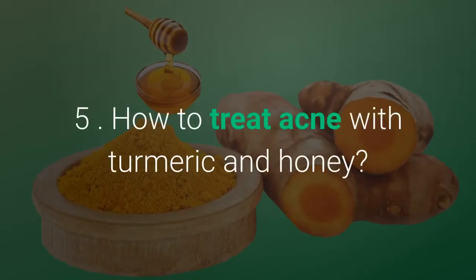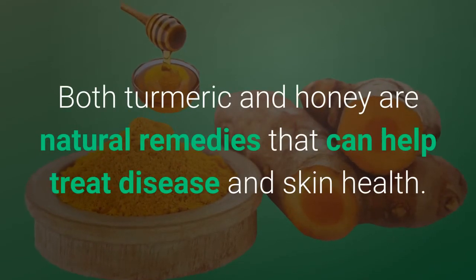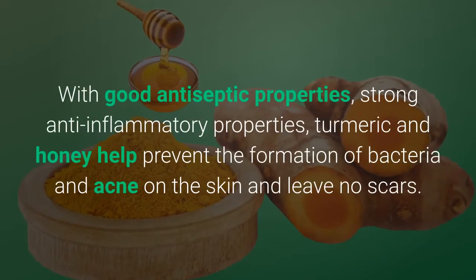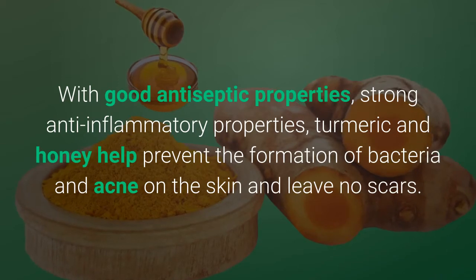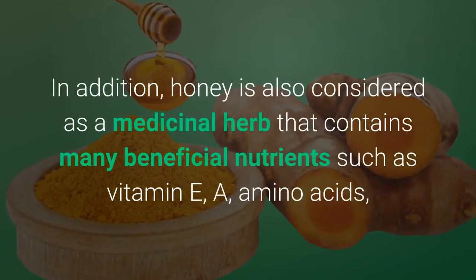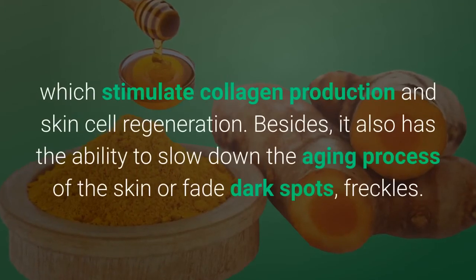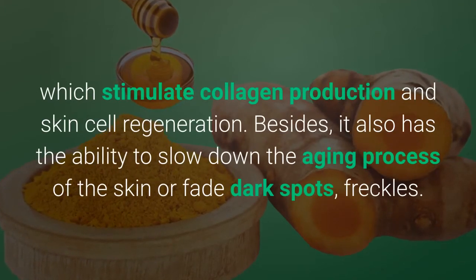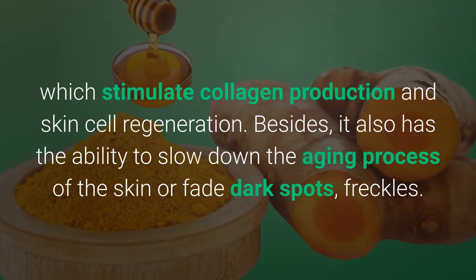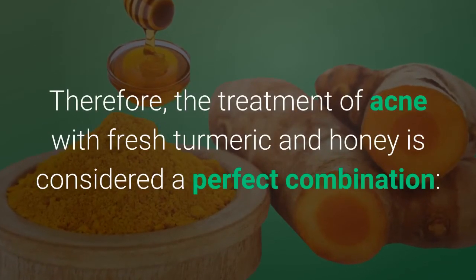Method 5: How to treat acne with turmeric and honey. Both turmeric and honey are natural remedies that can help treat disease and skin health. With good antiseptic and strong anti-inflammatory properties, turmeric and honey help prevent the formation of bacteria and acne on the skin and leave no scars. Honey is also considered a medicinal herb containing many beneficial nutrients such as vitamin E, A, and amino acids, which stimulate collagen production and skin cell regeneration. It also has the ability to slow down the aging process of the skin and fade dark spots and freckles. The treatment of acne with fresh turmeric and honey is therefore considered a perfect combination.